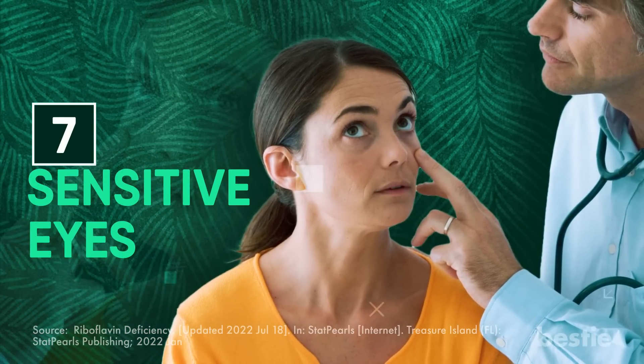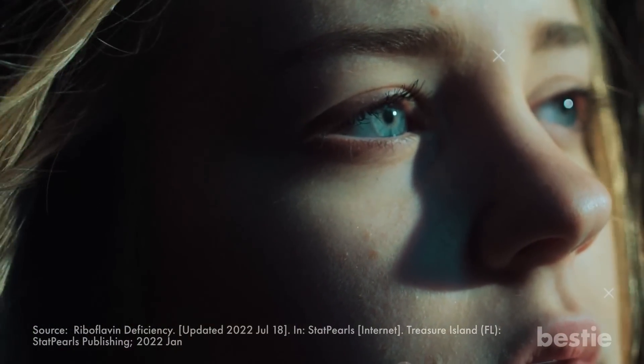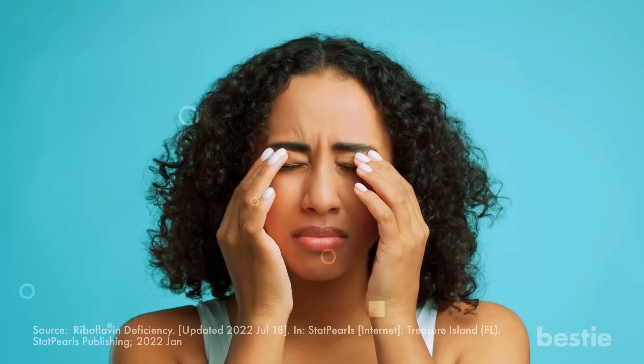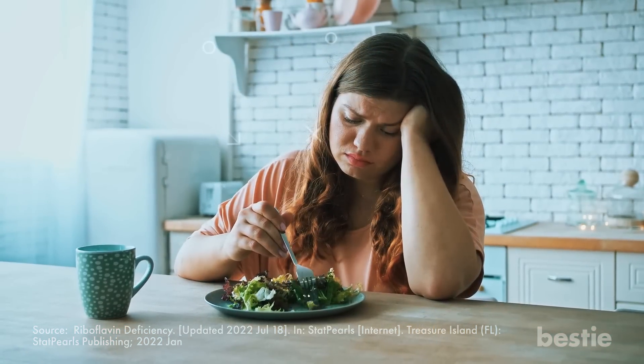Seventh, sensitive eyes. If a small gush of wind makes your eyes watery, bright light hampers your vision, or you feel a constant urge to rub them, then this could be because of a vitamin B2 deficiency. Low reserves of riboflavin can make your eyes extra sensitive, and you might face trouble with your vision.